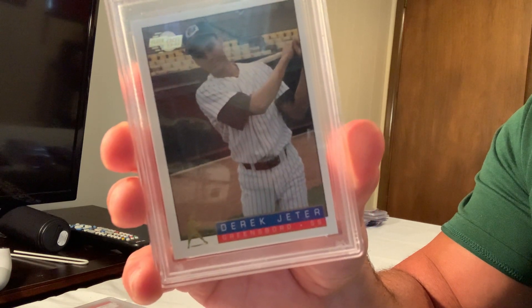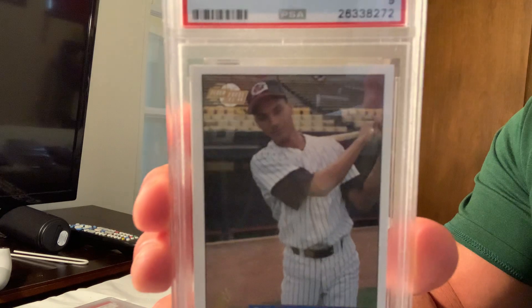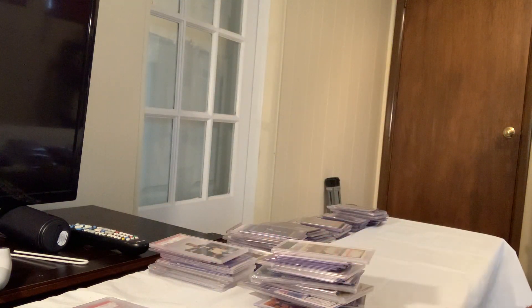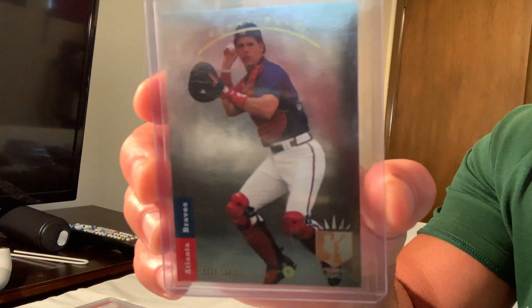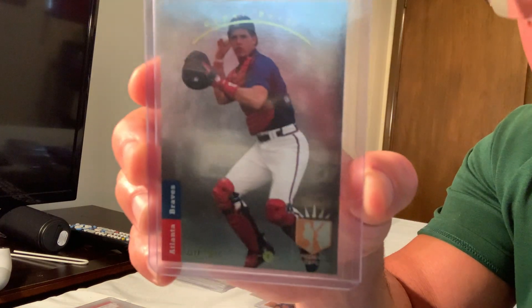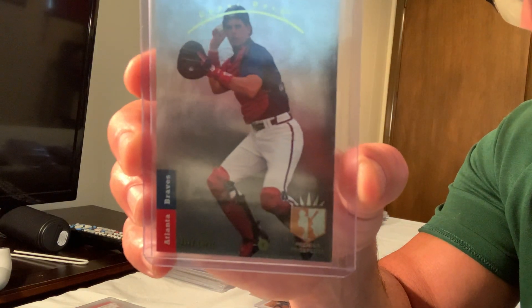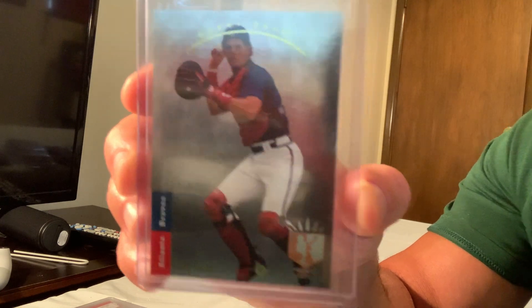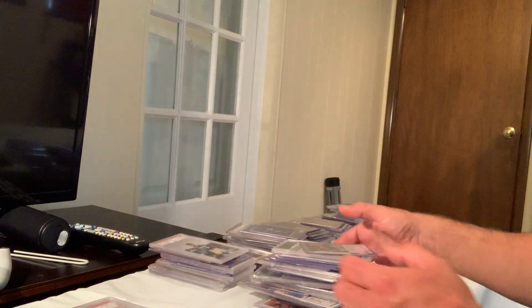Next up is the 1993 SP Foil Javy Lopez rookie card, number 280, in really good condition in Mint 10. That sold for $375 on eBay. That's the top 40.